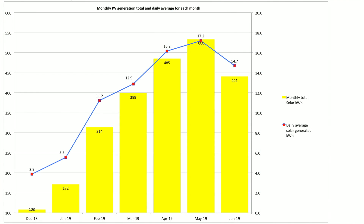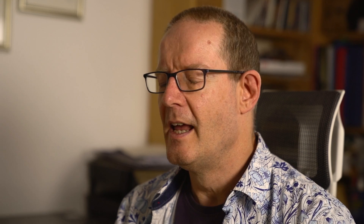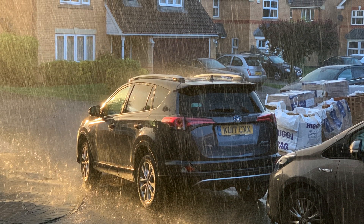The first thing we look at is the monthly solar generation — the PV generation — and we run that as a total and also a daily average. For June we had a total of 441 kilowatt hours, which was down on May and down on April, and only just beat March. It wasn't a great month for solar power generation in our particular area. We had lots of cloud, lots of rain — biblical rain — very strange conditions, lots of April showers, dark, moody, thunderstorms — you name it — and that had a real impact on our solar generation.